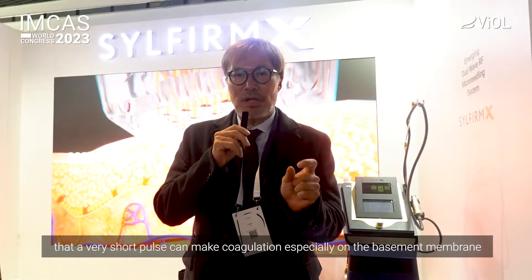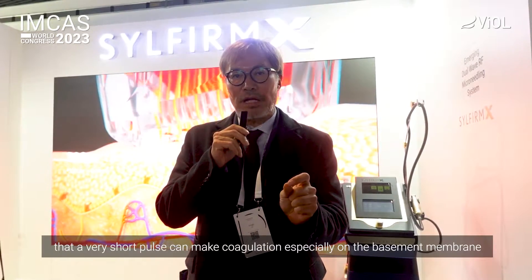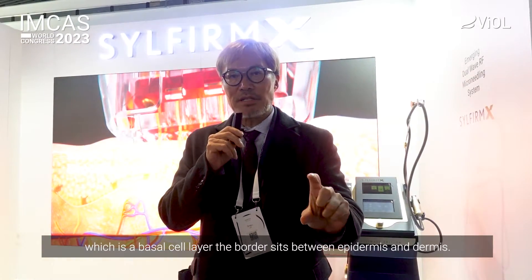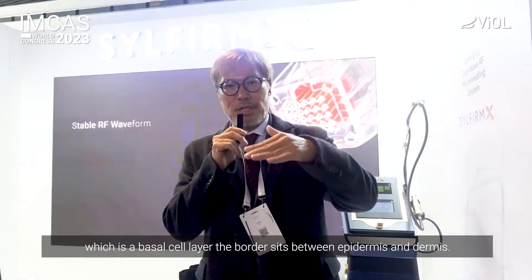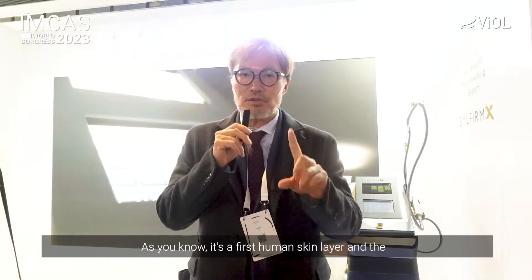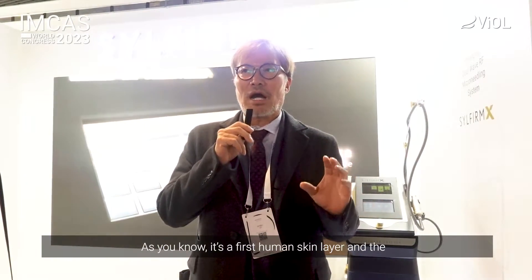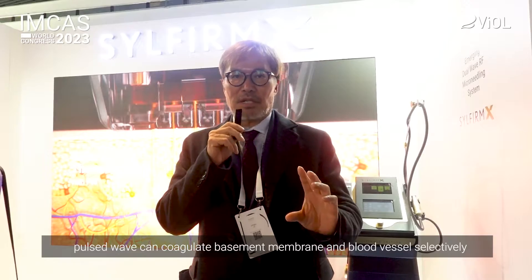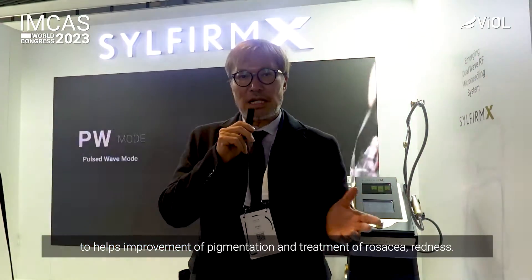During my study, I found that a very short pulse can stimulate especially the basement membrane — the border between the epidermis and dermis. As you know, the basal cell layer is the first human skin layer. The first wave can stimulate selectively the basement membrane and then selectively the blood vessels. So it helps with pigmentation improvement and rosacea redness treatment.